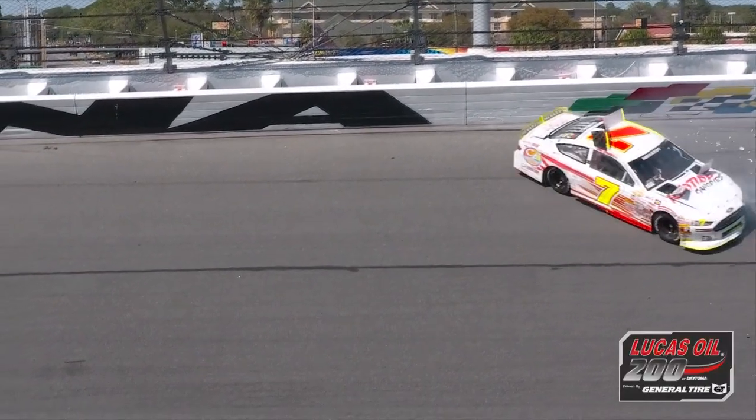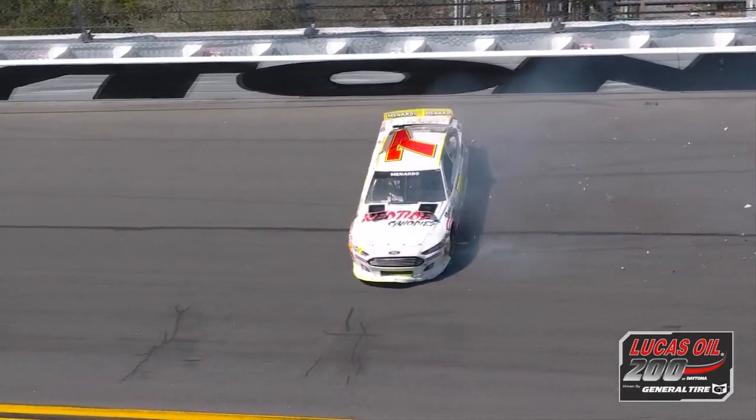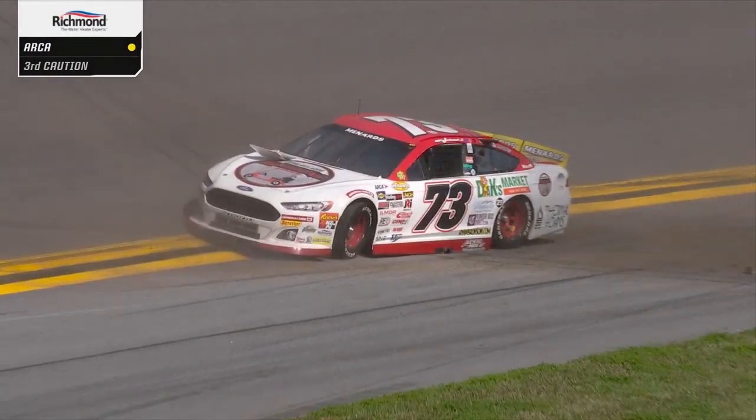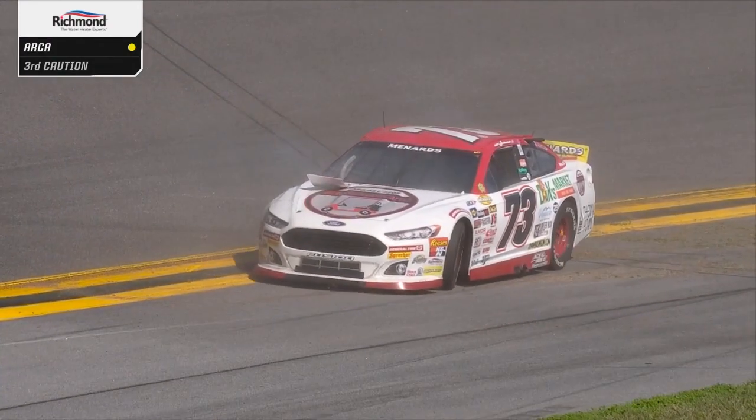We're still under caution, 56 laps to go from Daytona. Caution at Daytona for the third time. Andy Jankowiak involved. Multiple wrecks, multiple cars involved.